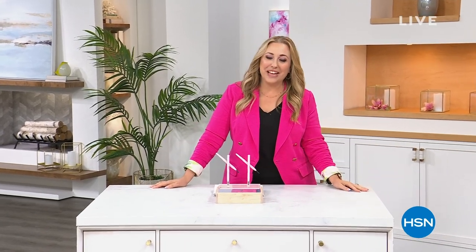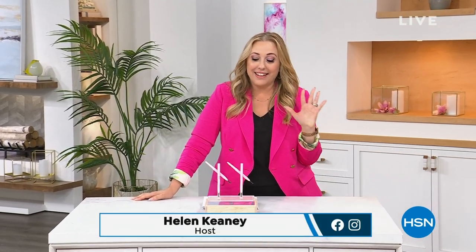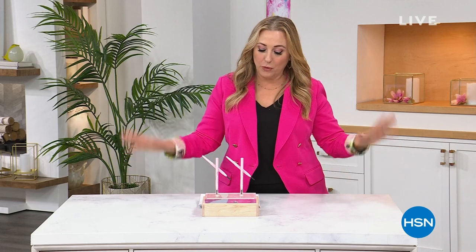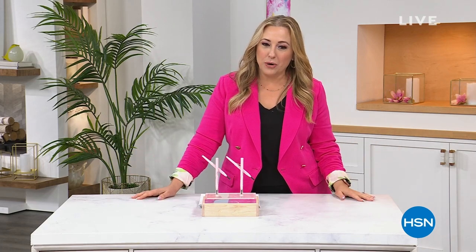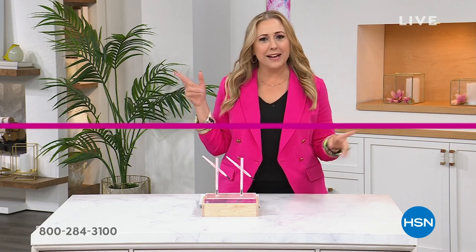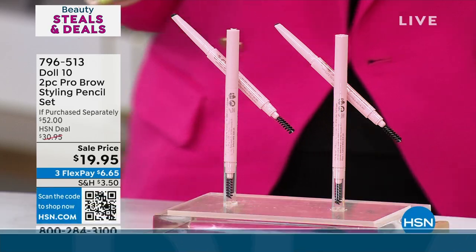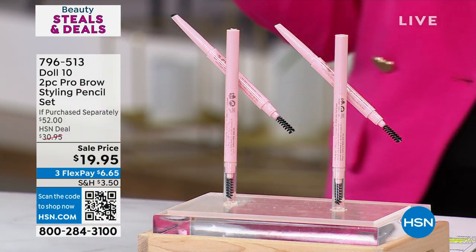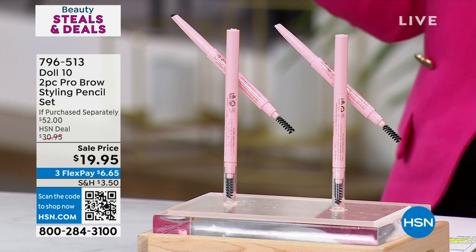I'm so glad you're joining us here at HSN. My name is Helen Keeney, and one of my favorite things to do is talk about beauty. I've got one of my favorite girls in the world, Doris Dalton, joining me. This is her line — it's Doll 10, doll it up. Dolls seem to be in the news. It seems like movies are talking about dolls. Doris was wearing pink before that movie came out — let me just say that on the show.